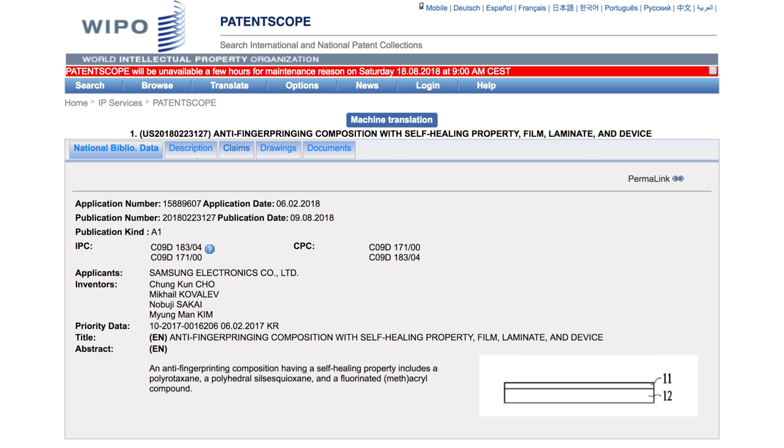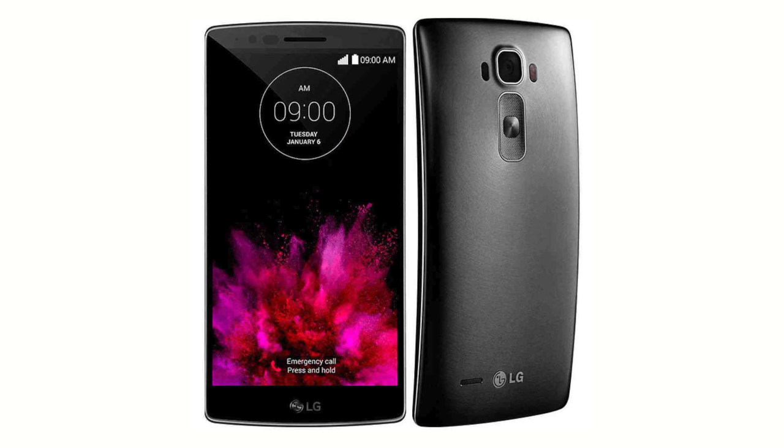Samsung might be adding something really cool to the S10. A patent filed in February 2018 shows a self-healing display — a display that can actually repair and remove scratches by itself. It sounds like science fiction, but it's not. LG introduced the LG G Flex back in 2013, the first smartphone with a self-healing back. Whether this will come with the S10 is uncertain, but since the patent was filed a full year before the S10 announcement, there's a strong chance we'll see it.